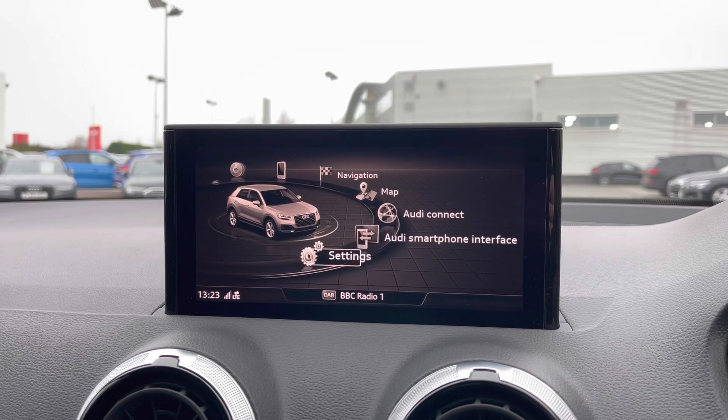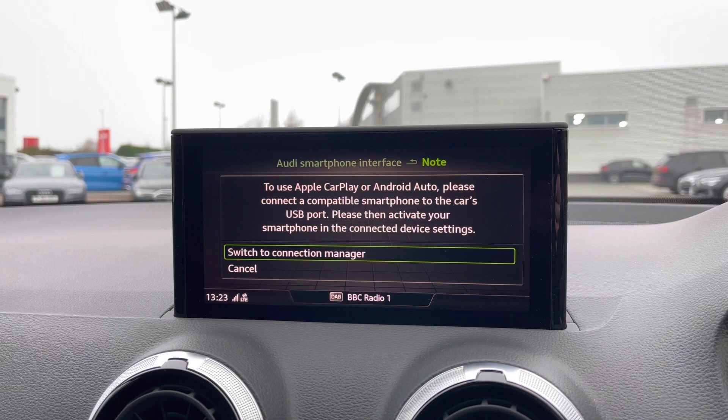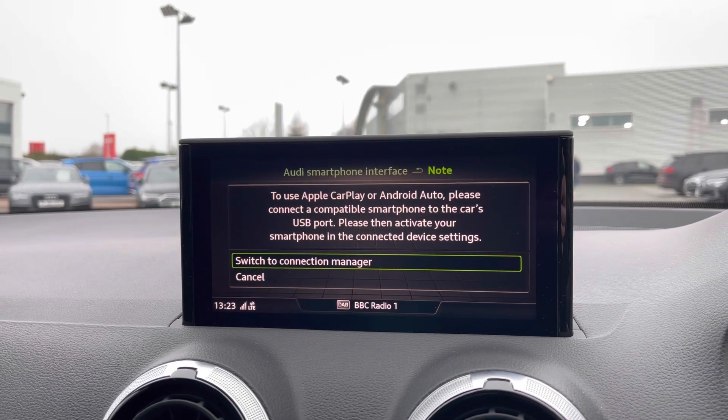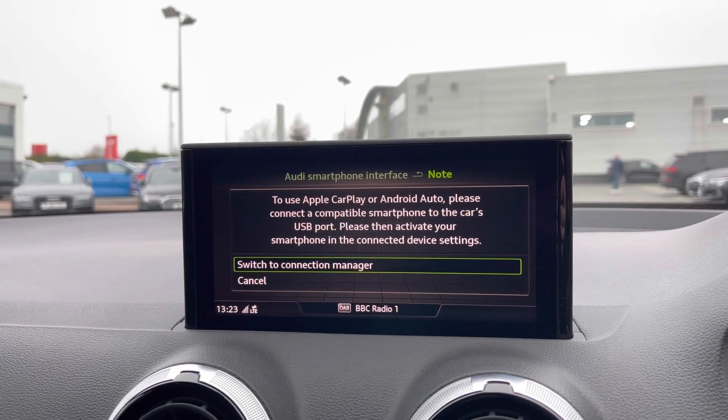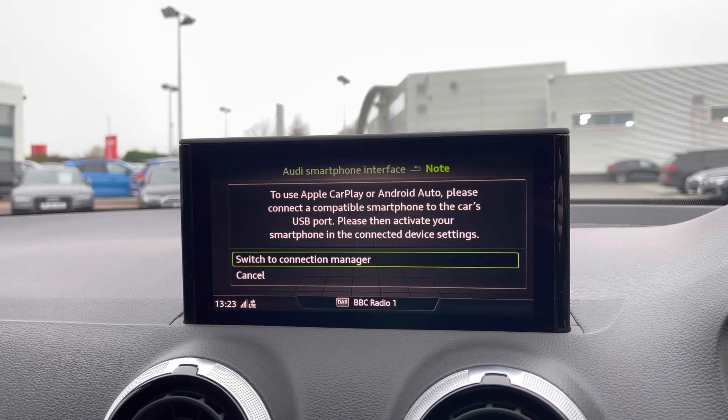This car does come with Apple CarPlay and Android Auto via the Audi smartphone interface. This allows you to easily connect your smartphone to the car's display and gain access to things like music streaming services, hands-free phone calls, as well as a range of compatible applications.